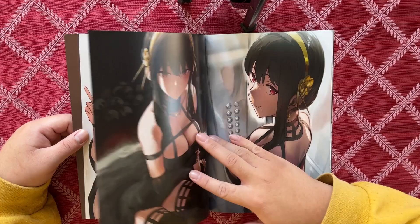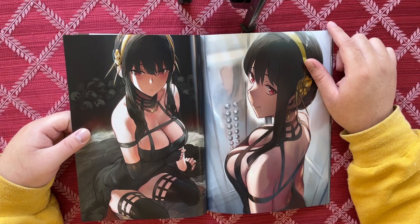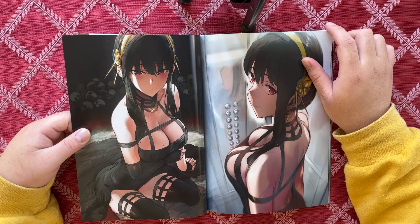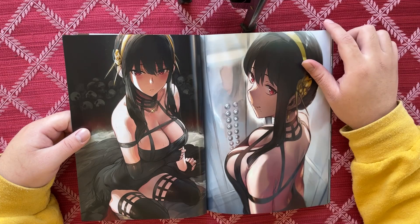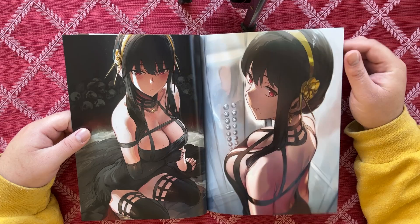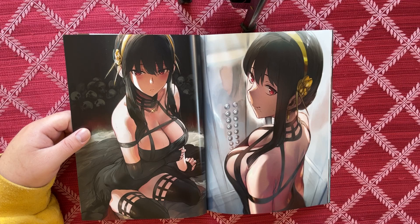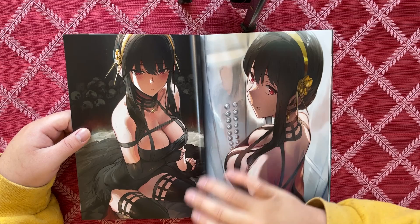We got Yor from Spy x Family. You can see the skulls in the background — that's cool. His art is great, I'm telling you. This reminds me of a Gil Elvgren pinup — there was one where there's a woman sitting on a bear pelt. This kind of gives me a similar vibe.